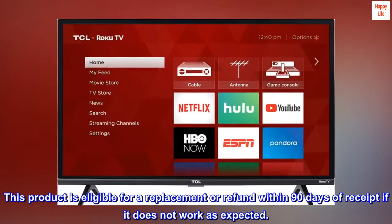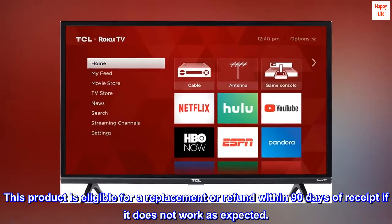This product is eligible for a replacement or refund within 90 days of receipt if it does not work as expected.